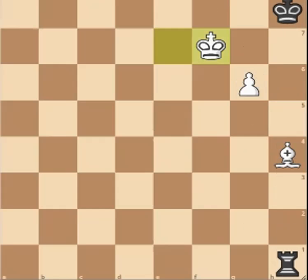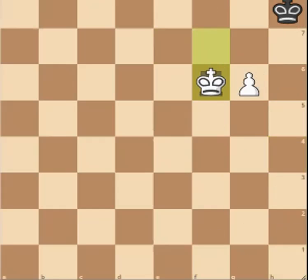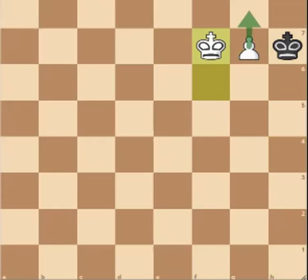But after king F7, they go rook F1 check. Bishop F6 — now they have to take because the king has no moves. We take, king G8, now G7, and this is a winning pawn endgame because after king F7, we go king F7 and we promote.